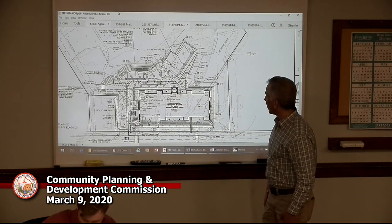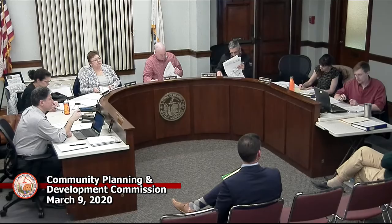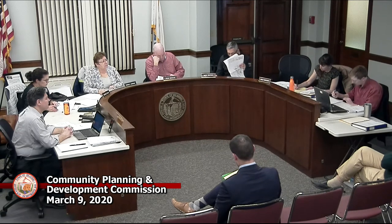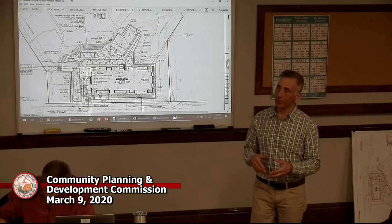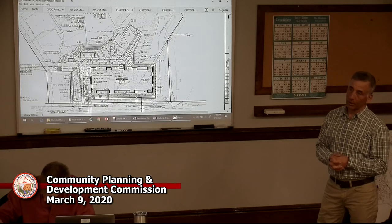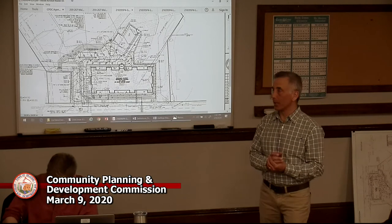At what point will you be asking for signage? We'll comply with the sign bylaw — we envision probably just a small monument sign out front, complying with setbacks and size requirements, making sure the addresses are clear. Nothing on the building really, maybe possibly just during the original sale period, but again compliant with the sign bylaw.